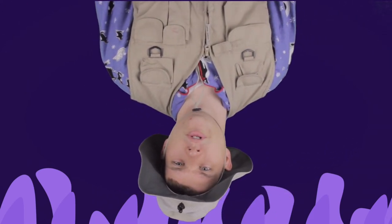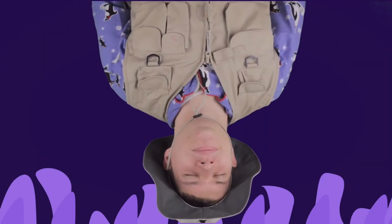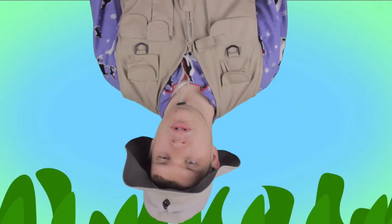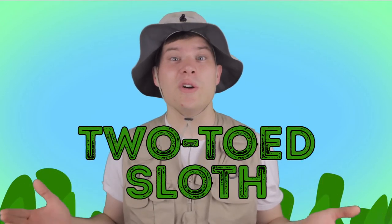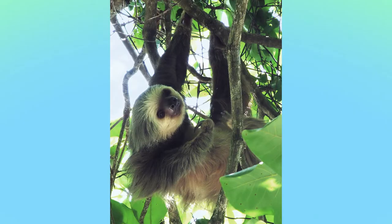Hey there, travelers! Today we're talking about the two-toed sloth. Sloths are slow-moving, nocturnal creatures that live in the trees of tropical and cloud forests in South and Central America.